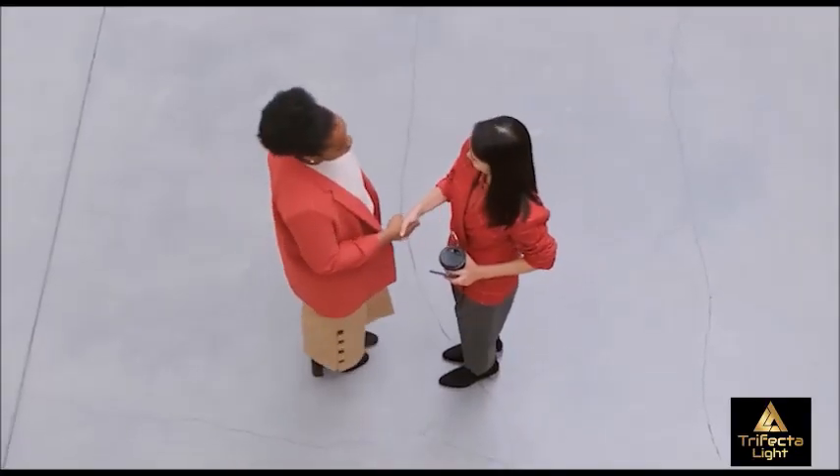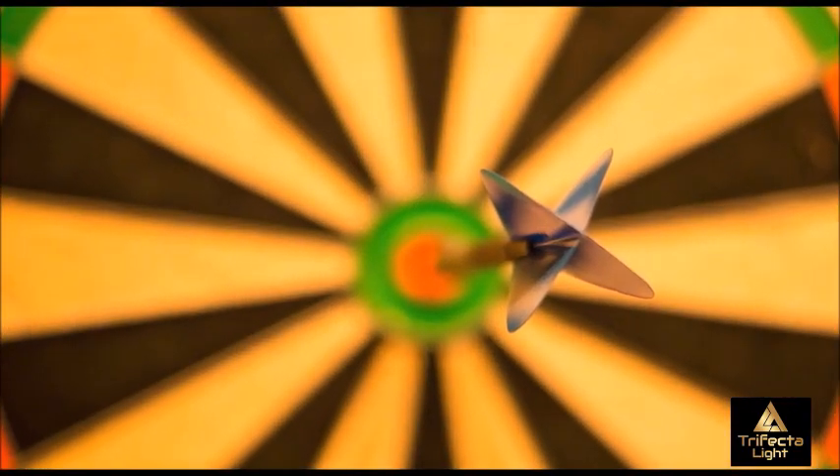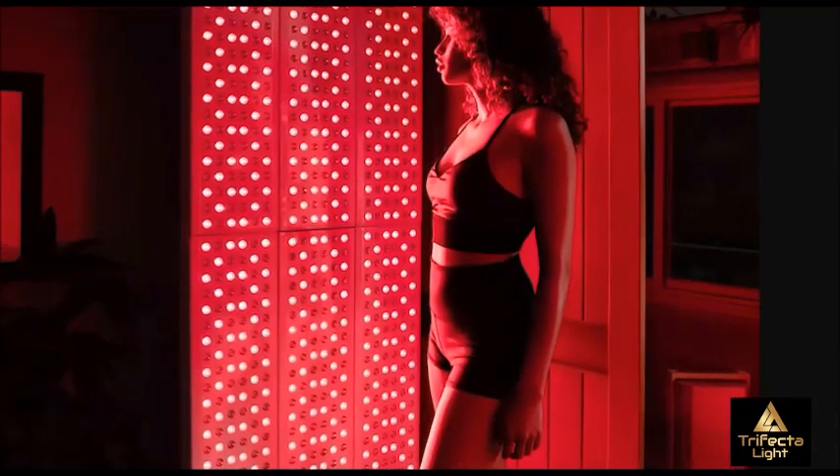Hello and thank you for choosing our office. The primary goal of this video is to help you understand how red light therapy works to contour your body.